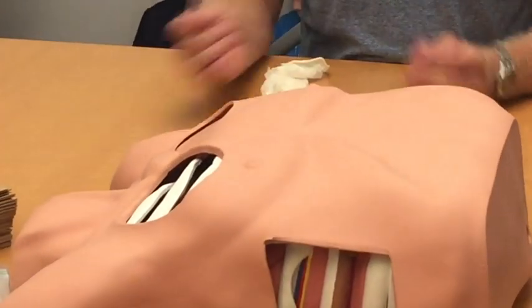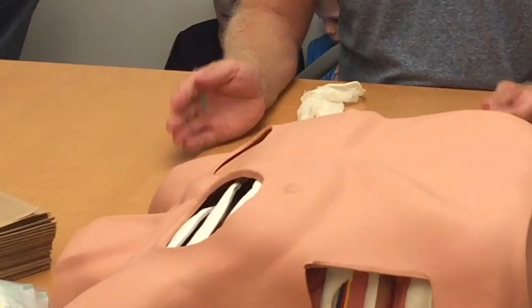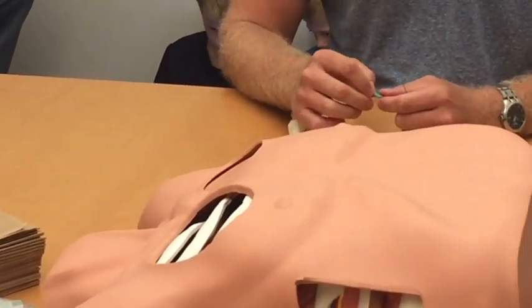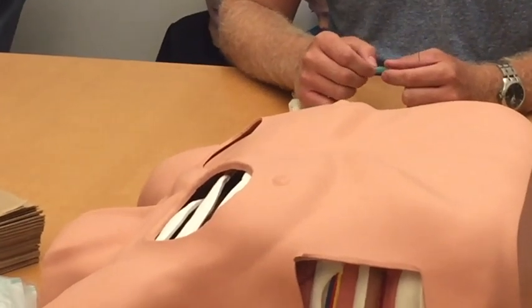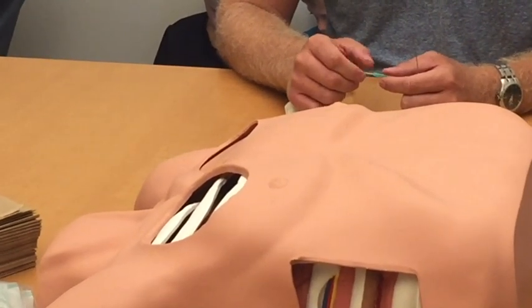So, very easy skill. The first time you do it, it's going to feel daunting. But if you landmark correctly, there is nothing that can really go wrong in most instances.